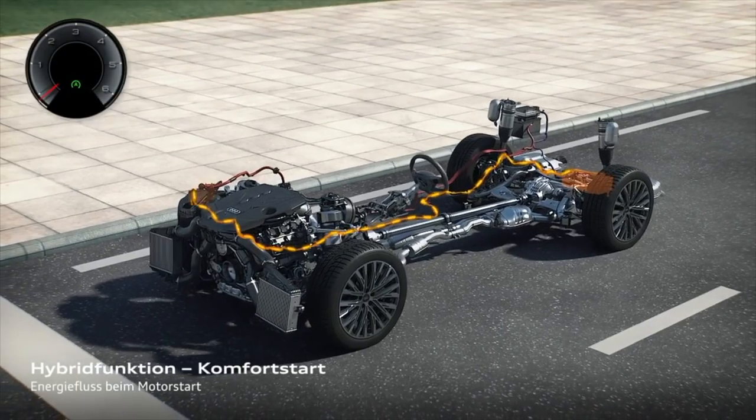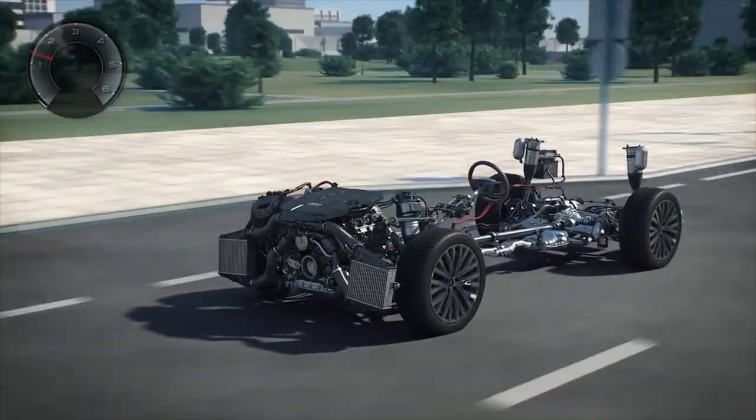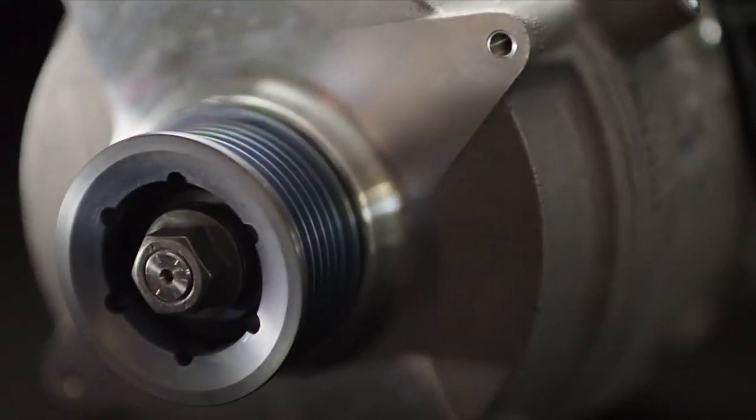Fun fact six: alongside the twin-turbocharged V8, the RS6 also has a 48-volt electric battery giving it a hybrid powertrain. So when your friends say it's a hybrid, you can tell them exactly — it's a 48-volt mild hybrid system alongside that twin-turbo V8.